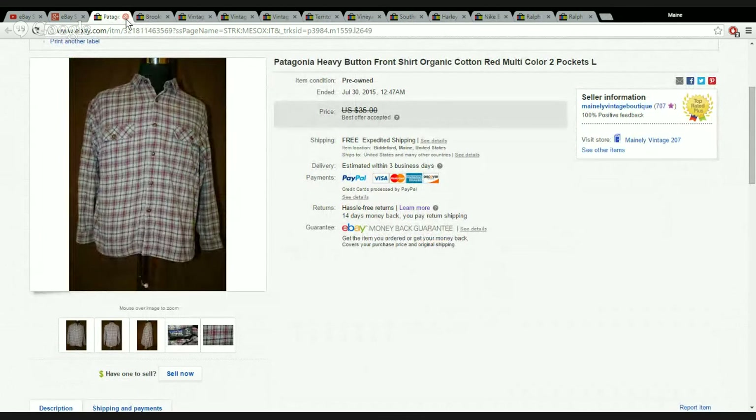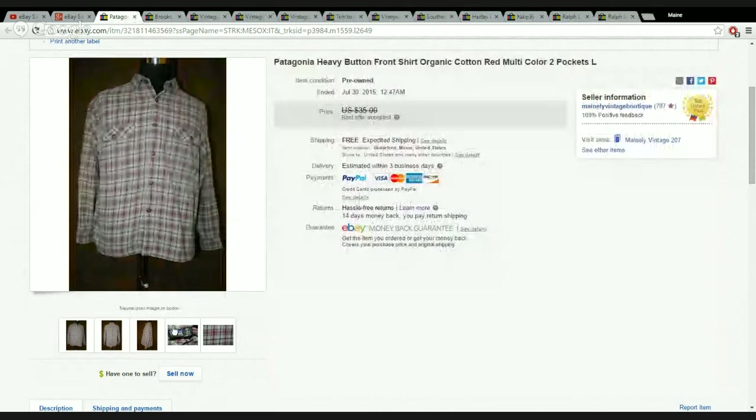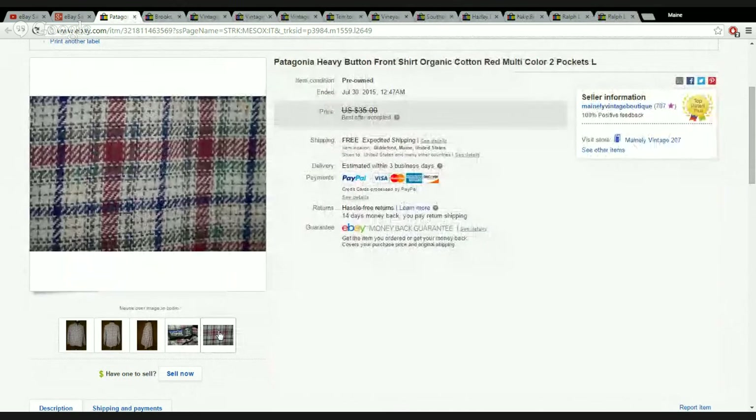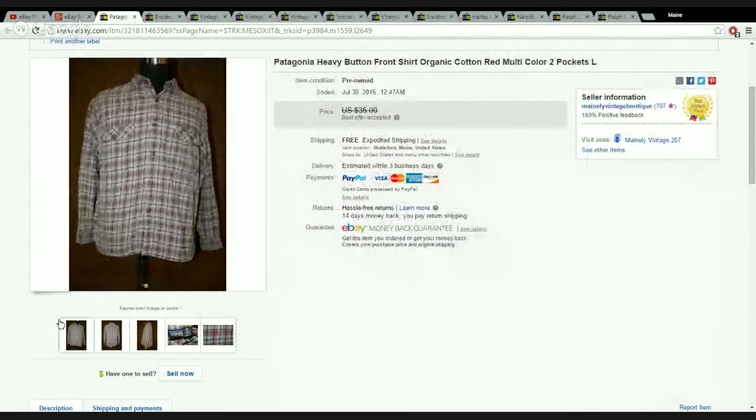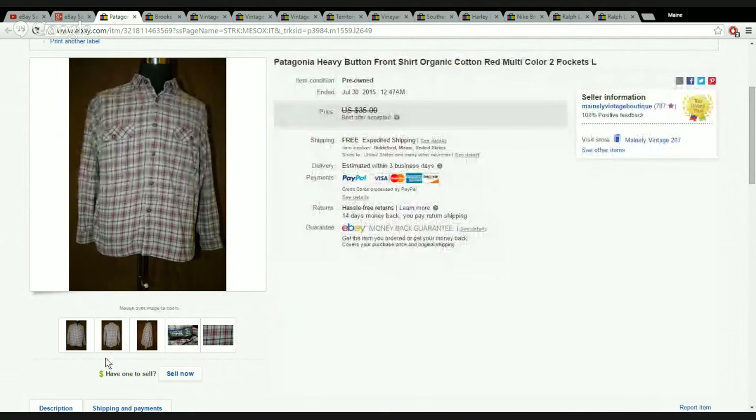Next up is a nice, heavy, organic cotton Patagonia shirt. Nothing flashy, just a nice shirt with a good color to it. I probably paid $5 for it and sold it for $32.50 — they offered me a pretty close amount to my asking price. It cost me $5 to ship, so I made a good profit.